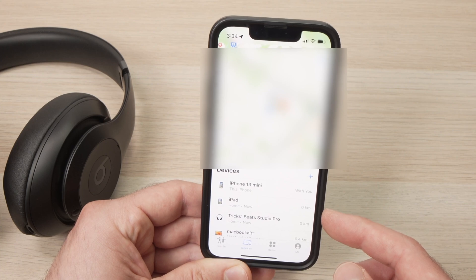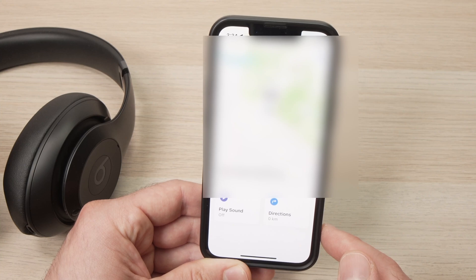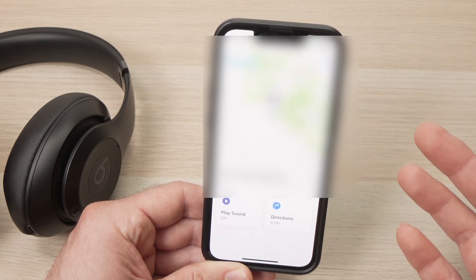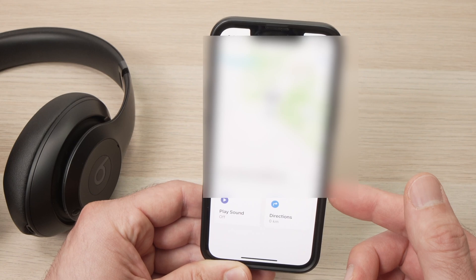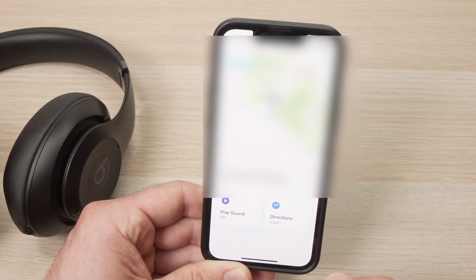If you renamed them, obviously you'll have to search for the name that you gave them. Once you see them on the list, just tap on them. You'll have on the top a map showing where they are and you can zoom in to check exactly where they are. You'll also get an approximate address, and you'll also be able to play sound in case they're around you, to better find them.